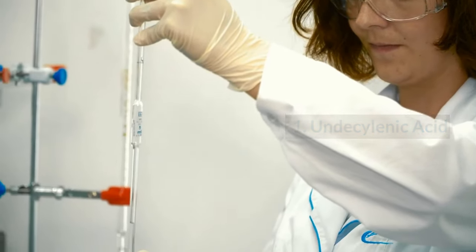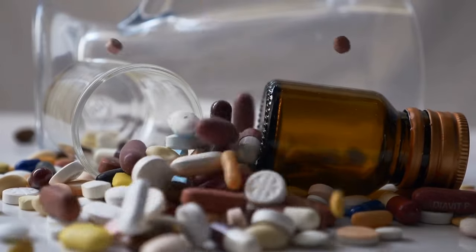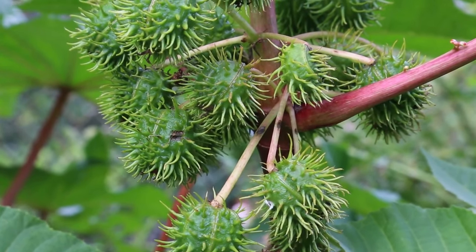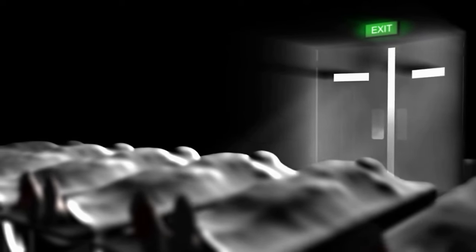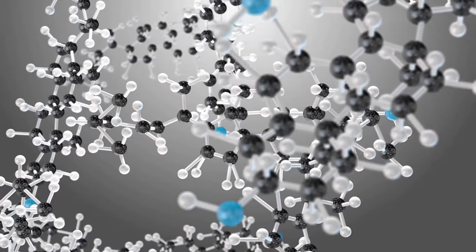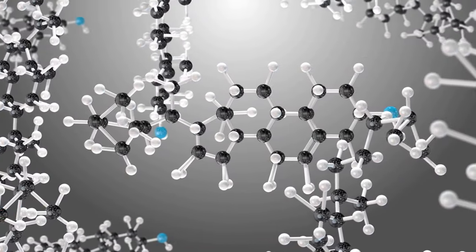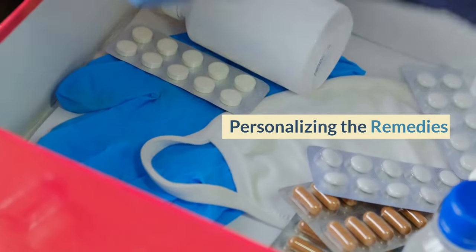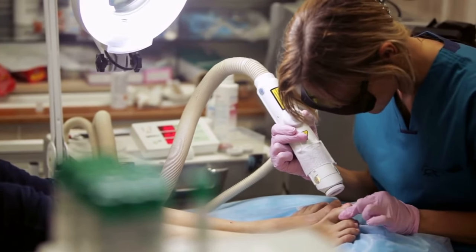Number 1: Undecylenic Acid. Undecylenic acid is a natural antifungal medication that has been proven to be successful in treating toenail fungus. Its antifungal qualities, which can help prevent toenail infections, are obtained from castor oil. It functions by severing the fungus's cell membranes, which can ultimately result in its death. Use it as a supplement to support healthy nails or apply a product containing it directly to the troubled nail. It is accessible as a supplement or as over-the-counter creams and lotions.